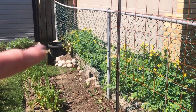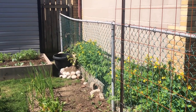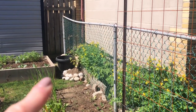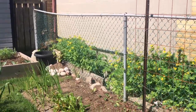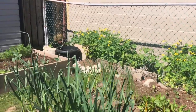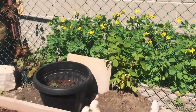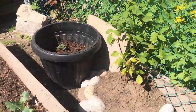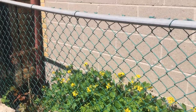The soil down there is super rocky — there actually isn't much soil — so I kind of improvised: I slapped some rocks down and filled it with soil. That is a raspberry bush that will, in theory, grow up this fence.